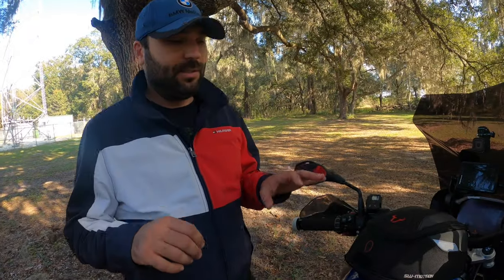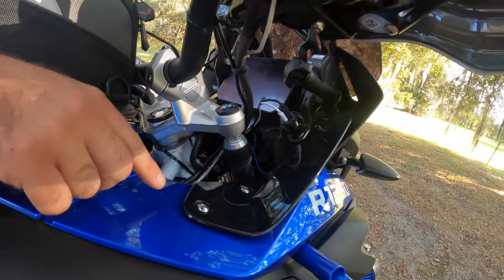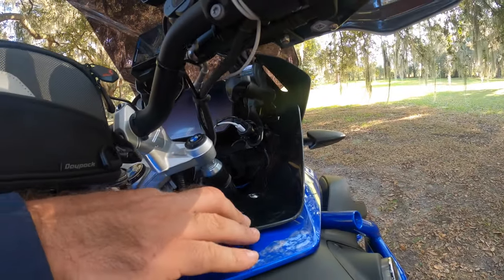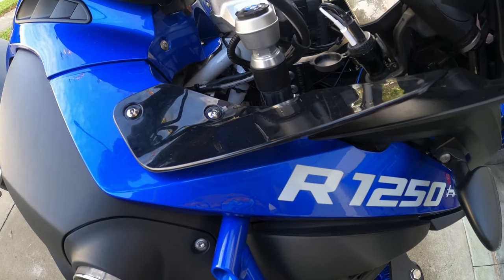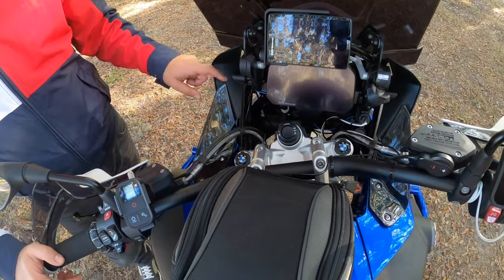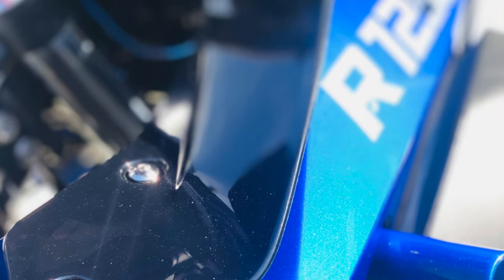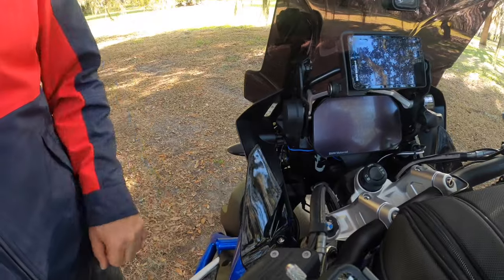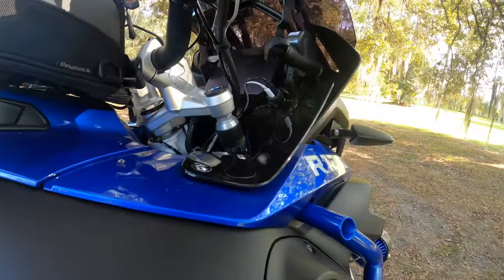One more thing: I have wind deflectors on the left and right. They normally come in clear but I upgraded to black because it matches my dashboard and cockpit area. They are $35 from AliExpress and very easy to install — just remove two screws, put the new ones on, and that's it.